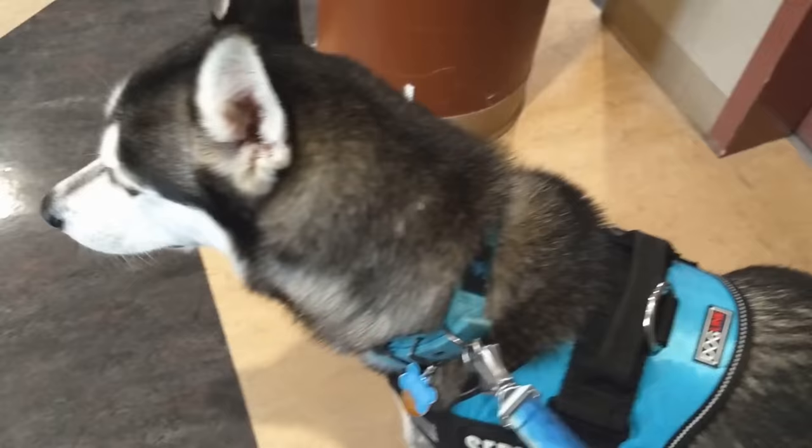Now everyone is super friendly at this college. They all thought that Dexter's booties were absolutely adorable, and they were very respectful. I haven't really had anyone try and come up and pet him without asking, which has been really nice, and he himself has also been behaving very well.